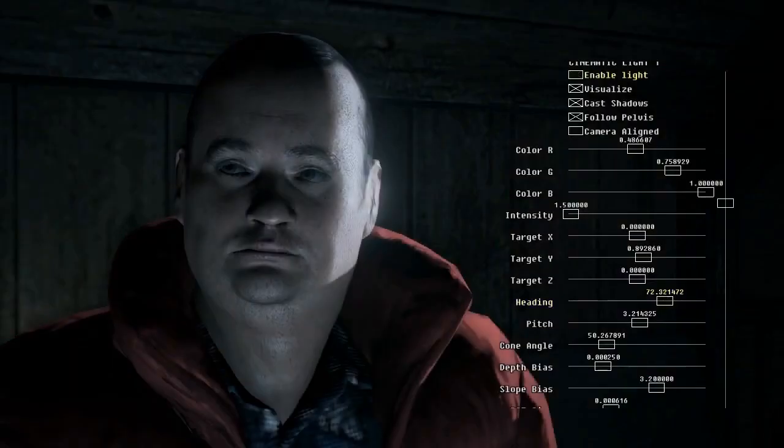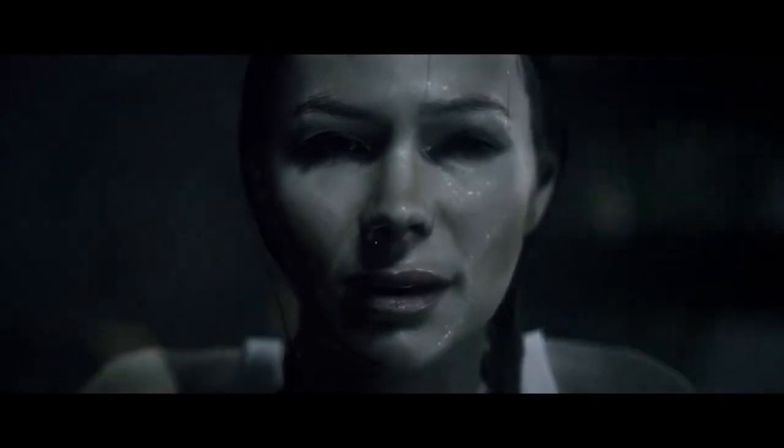A lot of effort was also spent on character lighting. Full body motion capture and expression capture were used extensively throughout the project.